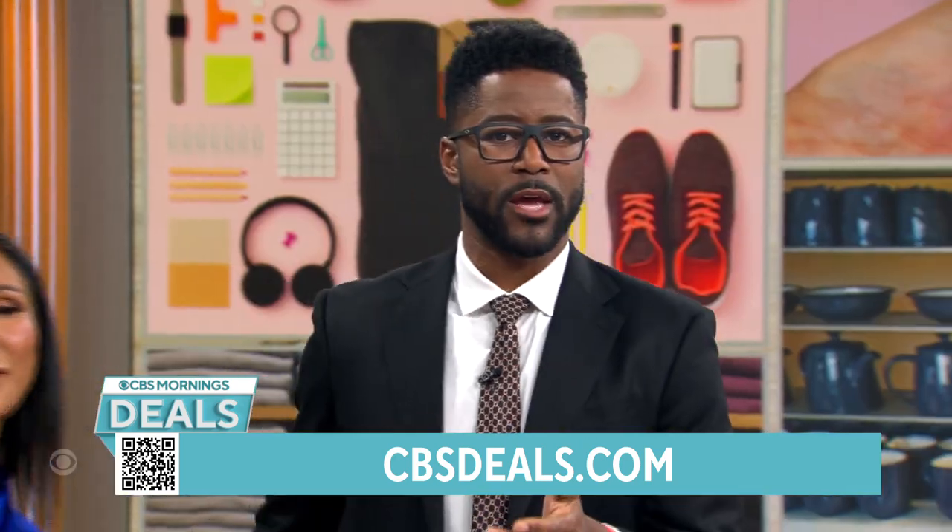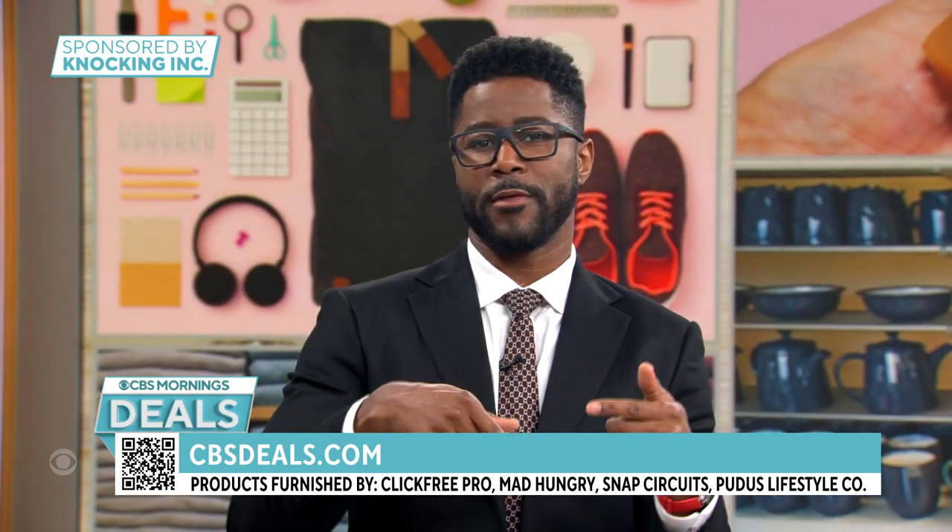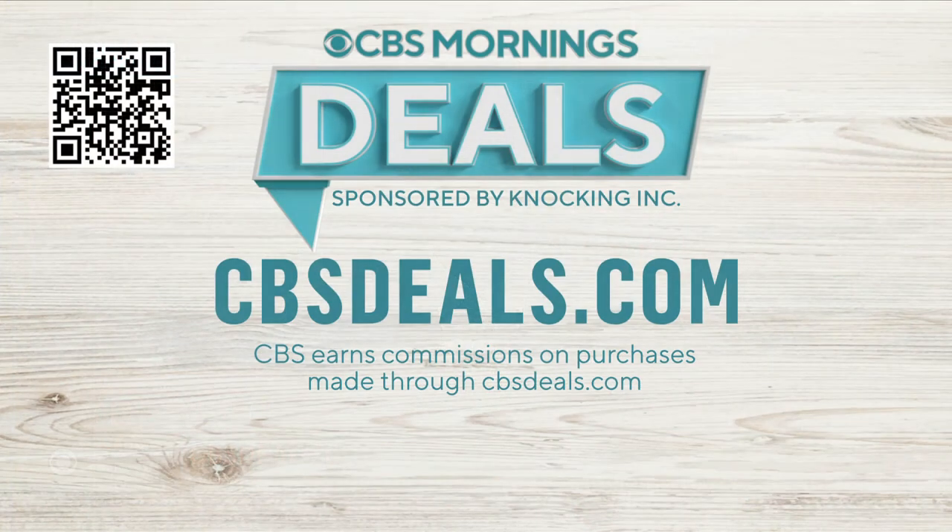Elizabeth Warner, she's great. We partner with all these companies to get these deals. To buy anything you saw, scan the QR code on your screen right now or head over to CBSDeals.com to start shopping. And join us tomorrow for day three of our additional savings event, where we'll show you even more products available for at least 40% off the retail price.